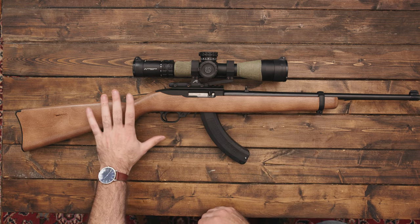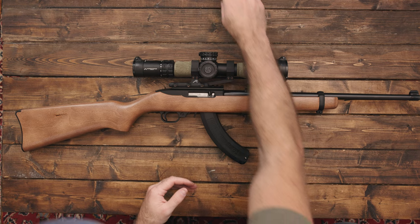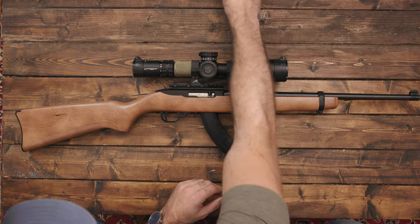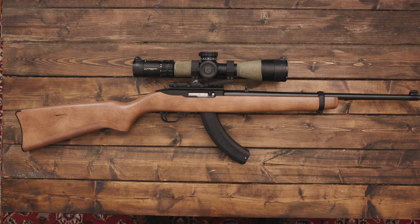Primarily this is going to be a rabbit gun as well. The 22 long rifle ammo is really cheap and affordable, so you can shoot it all day and not break the bank.